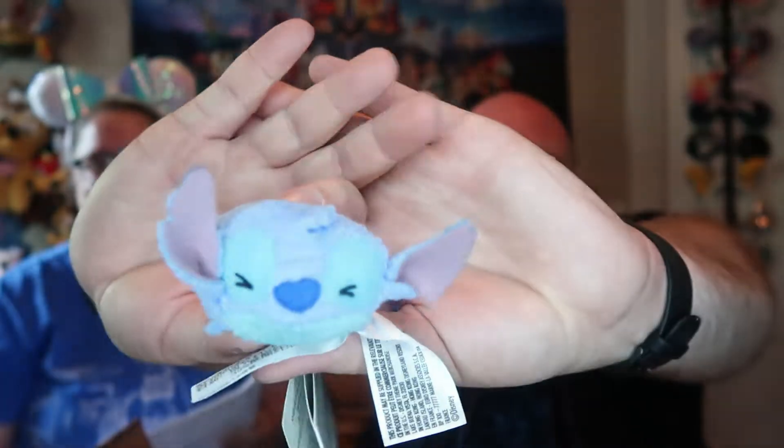I'm like 0 for 3 right now, so let me get on the board here. R2-D2! That is correct! Yeah, that's R2-D2 as a Tsum Tsum. Next one — Stitch! That is correct. So there we go, we got good old Stitch as a Tsum Tsum.